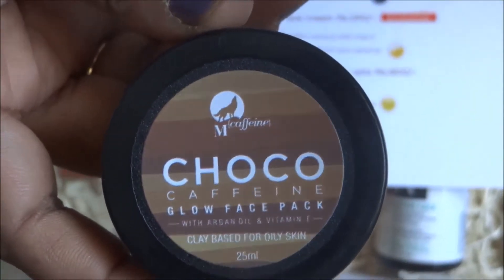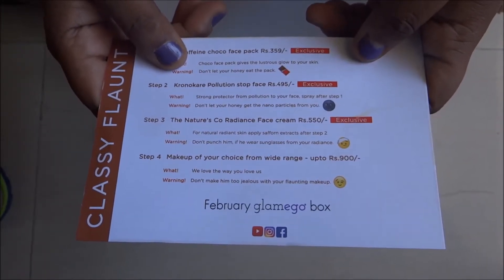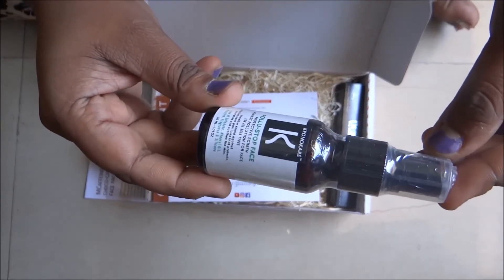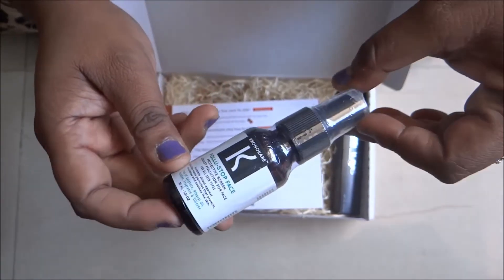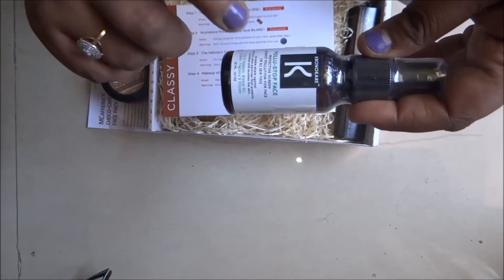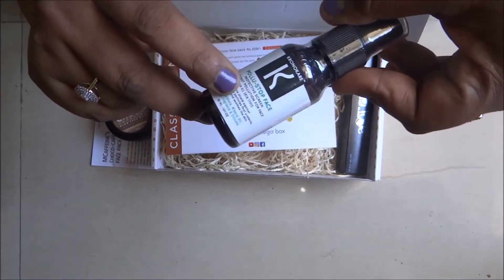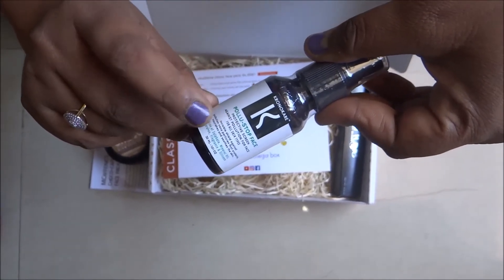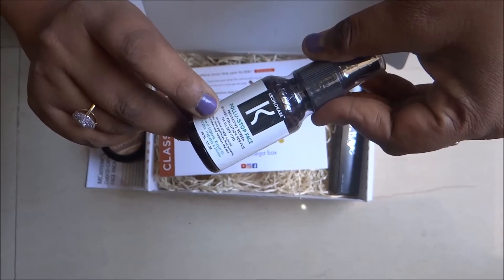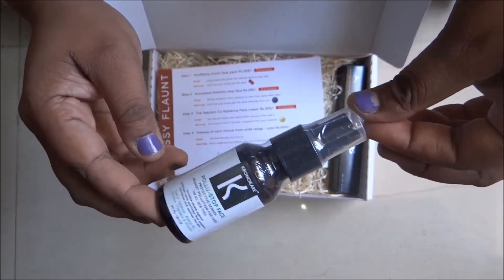The next product is from Kronokare — Pollution Stop, worth rupees 495. This is quite a new product and I'm very excited about it. It is a pollution stop face protective spray, mentioned as a step 2 product. After using the face pack and washing your face, you apply this spray — it works as a barrier against harmful dust and pollution from the environment when you go outside.